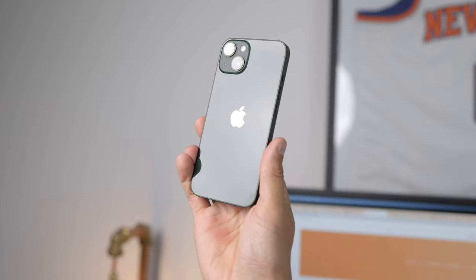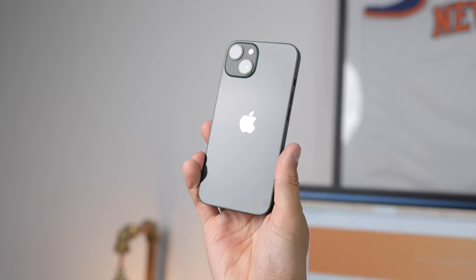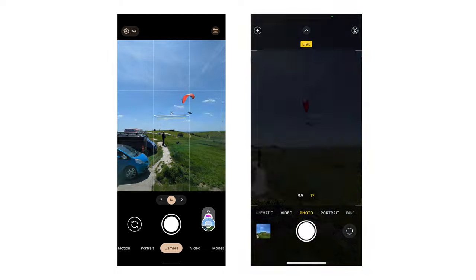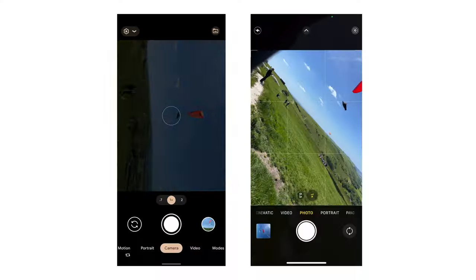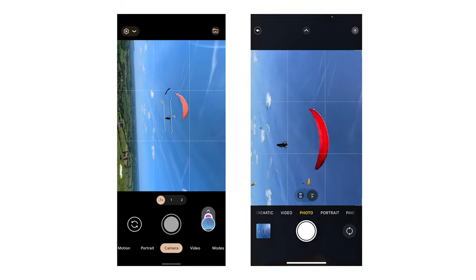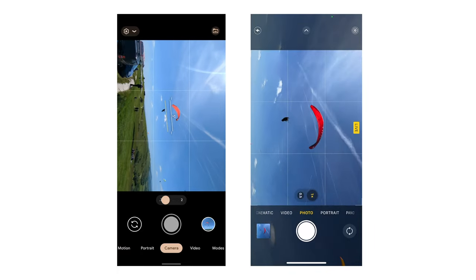Overall, the main cameras both perform solidly enough that there isn't a massive difference between them. But sometimes we choose phones for the overall experience. One area where this is super true is the camera app: the iPhone's camera app is insanely fast, responsive, and reliable. Testing shutter lag while shooting a paraglider overhead, the Pixel held up for a while but then completely locked up — the shutter button turned gray — whereas the iPhone kept going strong without slowing down. That's genuinely really impressive.